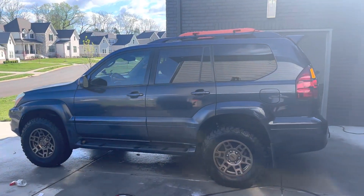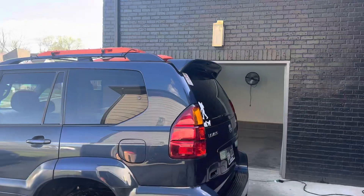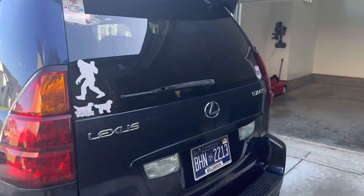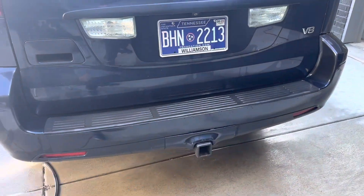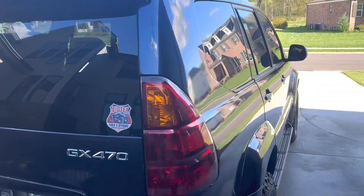Hey Jorge, I thought it'd be easier just to do a video. So here is the Lexus. It's a 2004 GX470. It's got the tow package on it. It's got the jump seats in the rear.